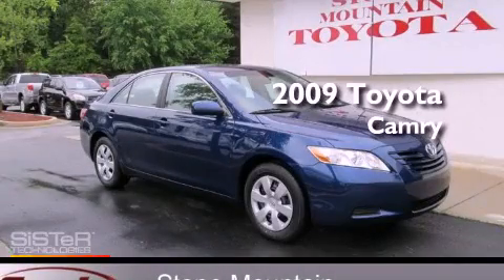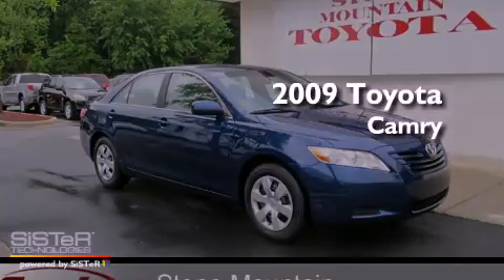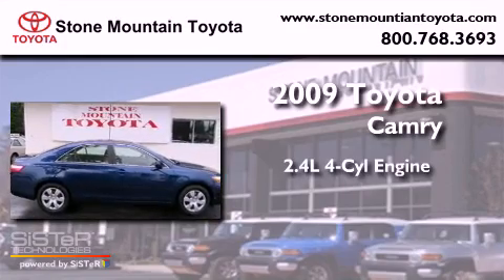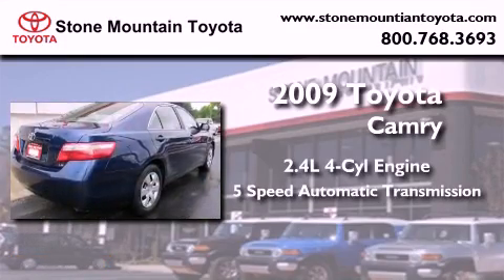This is a certified pre-owned 2009 Toyota Camry. It features a 2.4 liter 4-cylinder engine and a 5-speed automatic transmission.